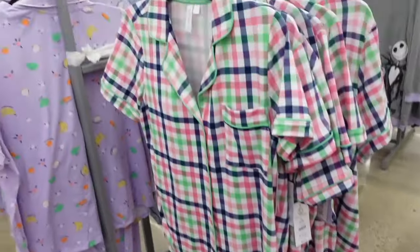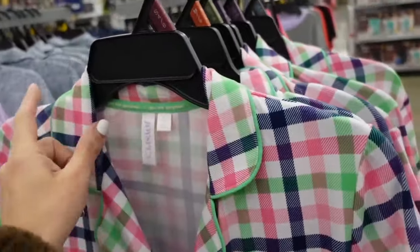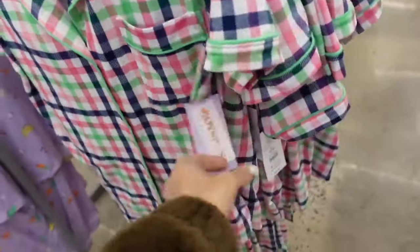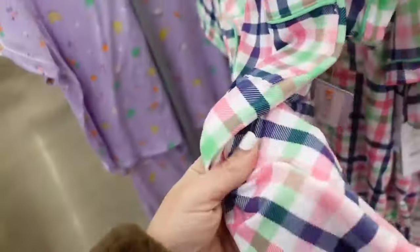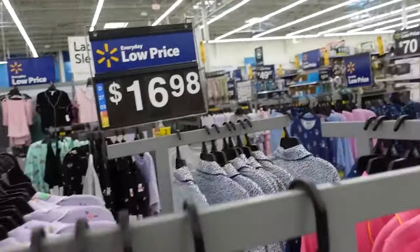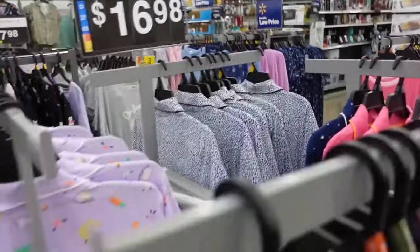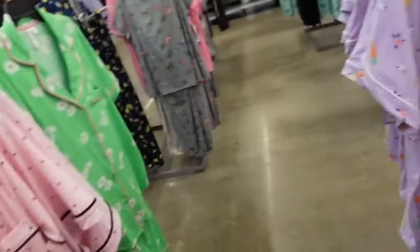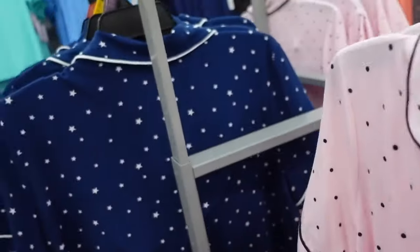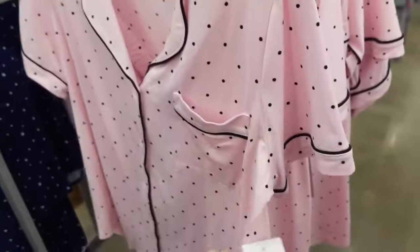New colors in these button-down pajama sets from Joyspun. They have the rounded collar, pipe detailing, full button-down with the pocket, crop pants. This plaid is new. Also comes in the pink and orange, there's that blue leopard, the purple with the fruit, pink with the black polka dot, green with the daisy, and then navy with the stars. And they're going to be $16.